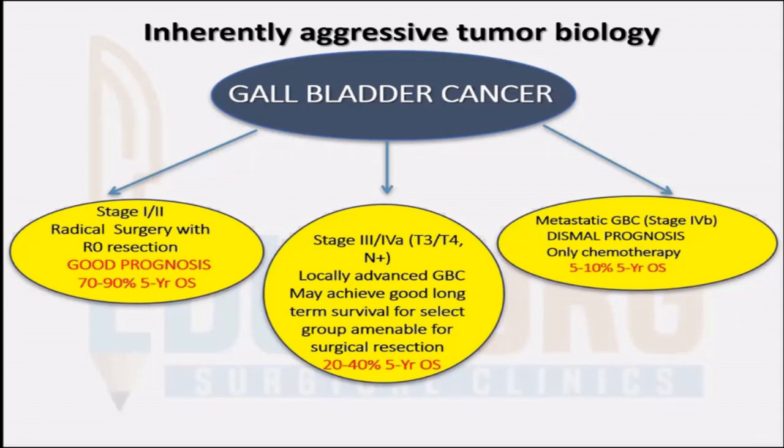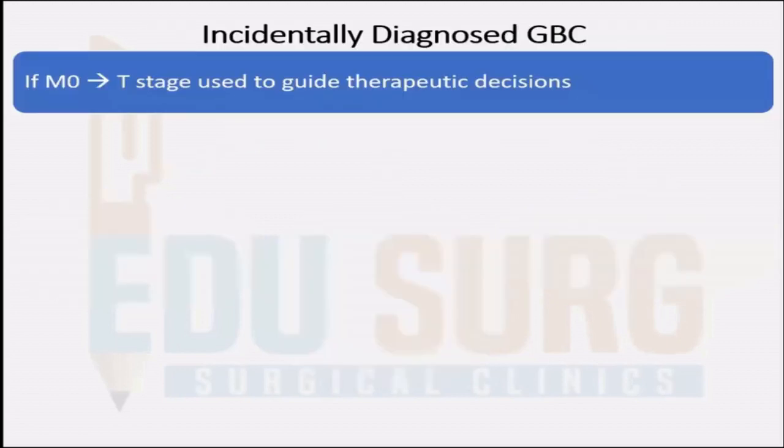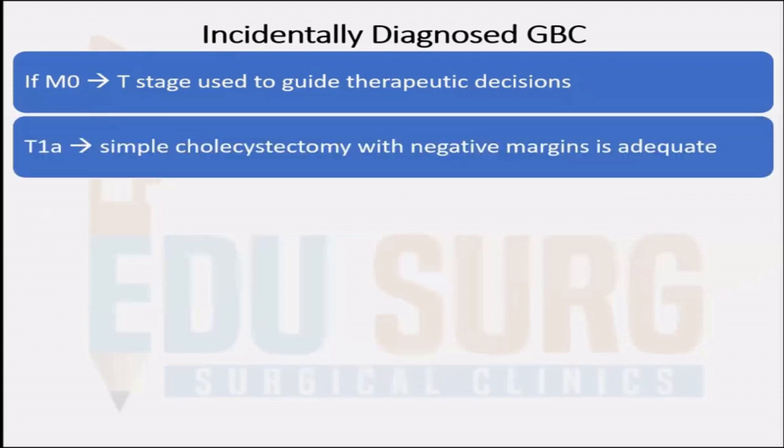For metastatic GBC, even if they can undergo chemotherapy, the survival is only 5%. So incidentally diagnosed gallbladder cancers, if there are no signs of metastasis, then T-stage is used to guide all therapeutic decisions. If the histopathology shows T1A disease, then a simple cholecystectomy that was already done with negative margins is adequate treatment and these patients only need to be observed over a period of time.